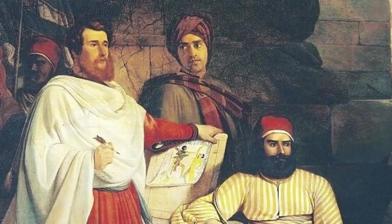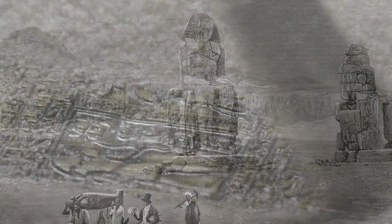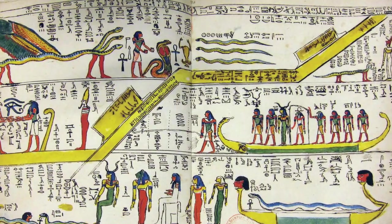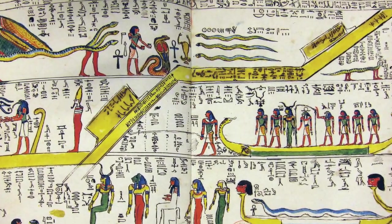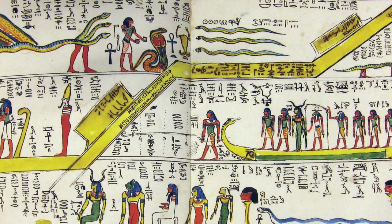Champollion's journey to decipherment began in earnest in the early 19th century, amidst the backdrop of European fascination with Egyptology. With the Rosetta Stone as his guide, Champollion embarked on a relentless quest to understand the hieroglyphic script, building on the work of his predecessors and contemporaries. Utilizing the Greek inscription as a foundation, he meticulously compared it with the hieroglyphic and demotic texts. His breakthrough came from the realization that hieroglyphs could represent both sounds and objects or concepts, a dual function that had confounded scholars for decades.